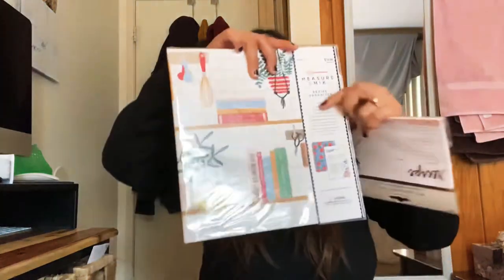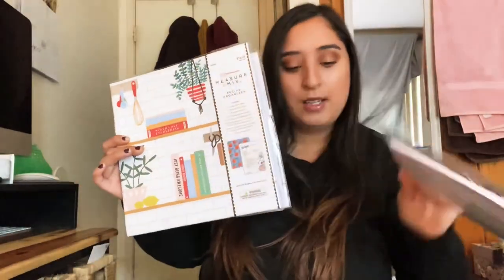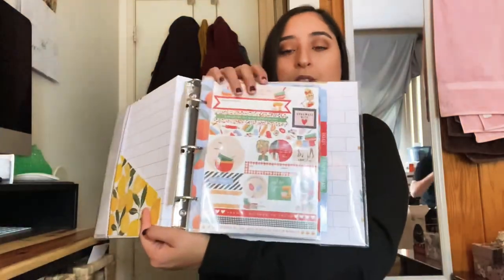I also got this really cute little binder for recipes for cooking. Since I want to be more organized with my recipes and write them down nicely in a binder, this will be very helpful — and it's really cute. I'll have to sit down one day and organize all my recipes in here. There are more pages in the back.